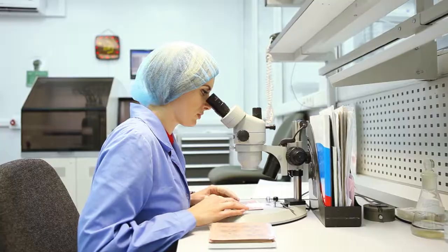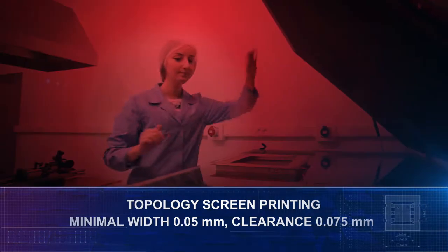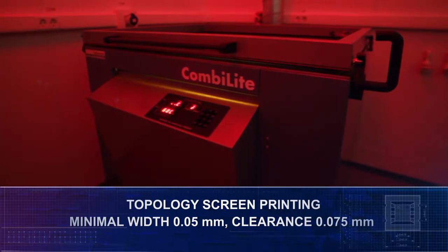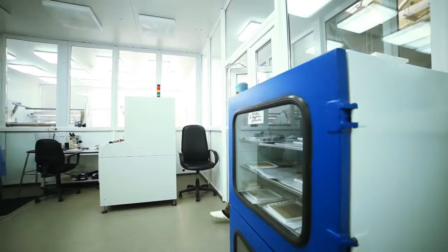Screen process printing is a topology screen printing of the future conductors and bitpads, with a minimal width of 0.05 mm and clearance of 0.075 mm, depending on purpose and design features. Grid pitch can be fractional and metric.